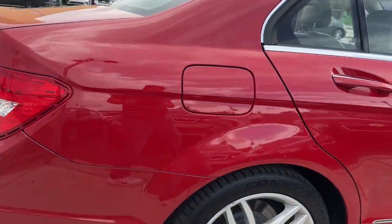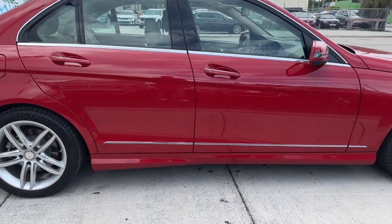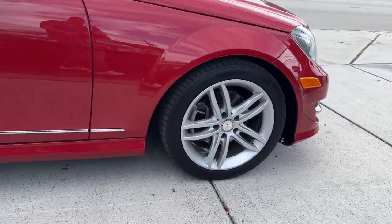Get the handcrafted quality you deserve in this C300 sedan. Our team will give you an outstanding test drive experience. Stop in today.